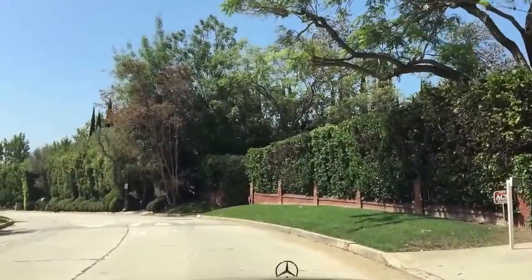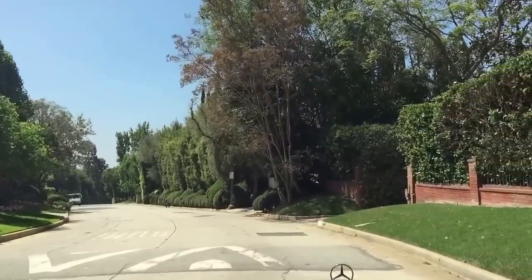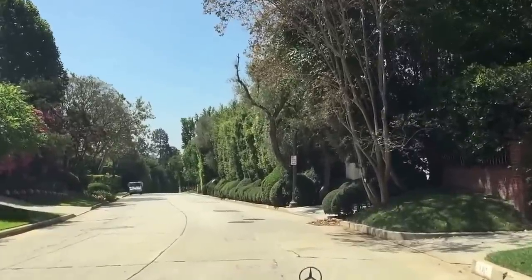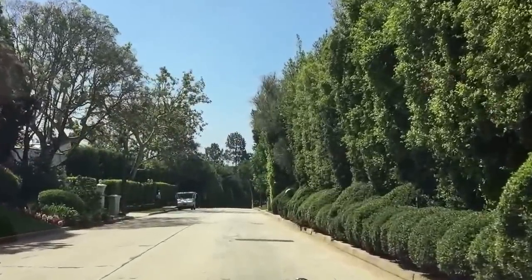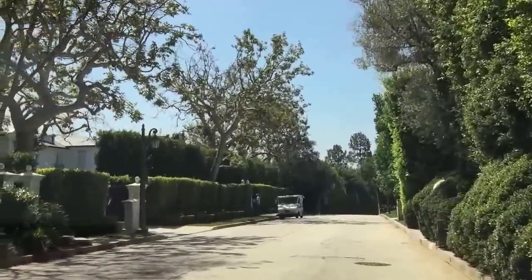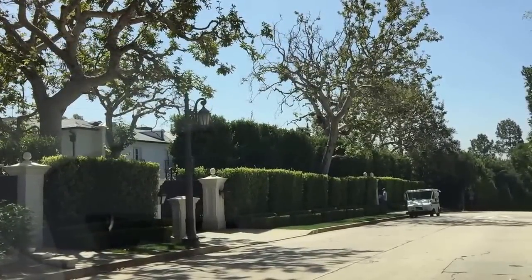We're heading south on Mapleton Drive towards Wilshire Boulevard. Over here to our left was the home of Verna Herra — or I think it's still her home — from Herra's Casinos. A lot of very interesting people live on this street: a lot of business moguls and celebrities have really come to enjoy the neighborhood.